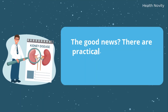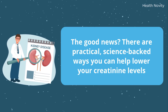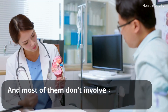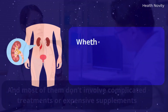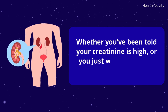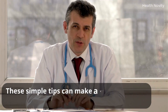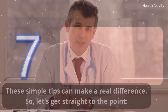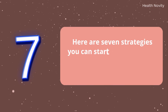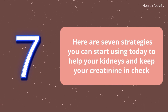The good news? There are practical, science-backed ways you can help lower your creatinine levels, and most of them don't involve complicated treatments or expensive supplements. Whether you've been told your creatinine is high or you just want to protect your kidney health, these simple tips can make a real difference. Here are seven strategies you can start using today.